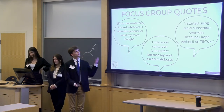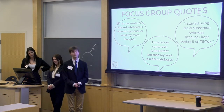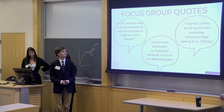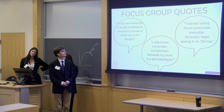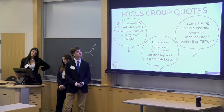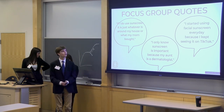We've had several focus groups throughout the past couple of months, and we wanted to showcase a couple of key highlights. These are from 18 to 22-year-olds right in our target market, and they showcase the obstacles we were going to have to approach head-on through our campaign. Ideas such as: 'If I do use sunscreen, it is just whatever is around my house or what my mom bought,' or 'I only know sunscreen is important because my aunt is a dermatologist,' or 'I started using facial sunscreen every day because I kept seeing it on TikTok.' We start to see the idea that sunscreen is low involvement, or that there is an outside influence driving people to wear sunscreen.